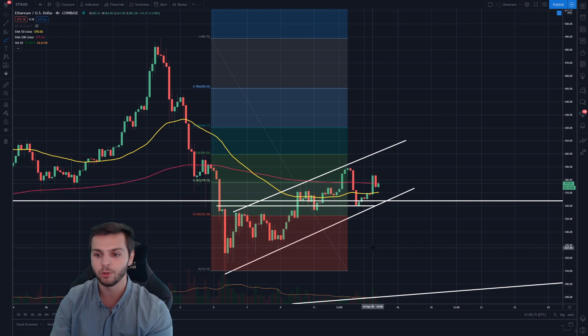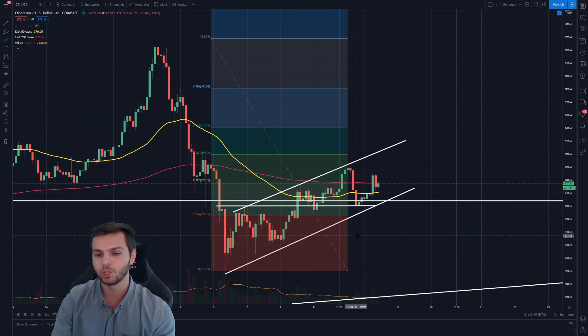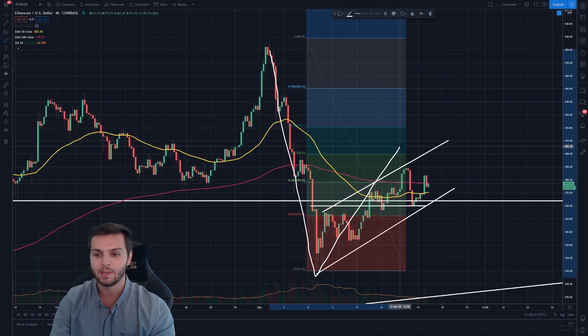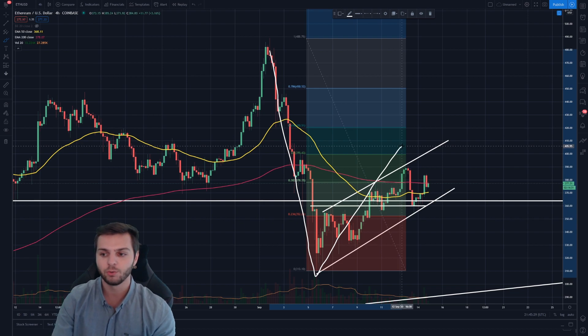This range that Ethereum is consistently bouncing through could be a signal that something bigger is coming. There are always two ways to look at this — you can see this as a bear flag scenario. I think we're starting to get to the point where if this is truly a bear flag, it is going to have to reject soon, otherwise you risk the flag becoming the size of the pole, and that wouldn't be a valid bull flag scenario.